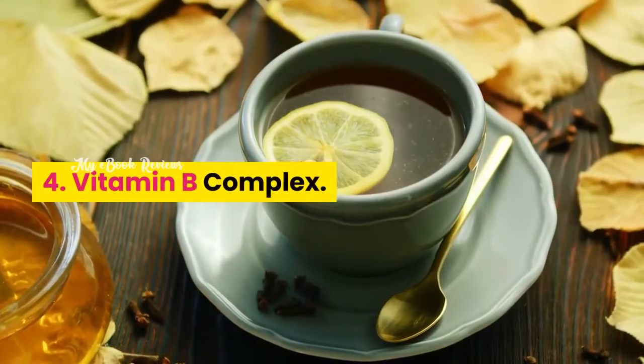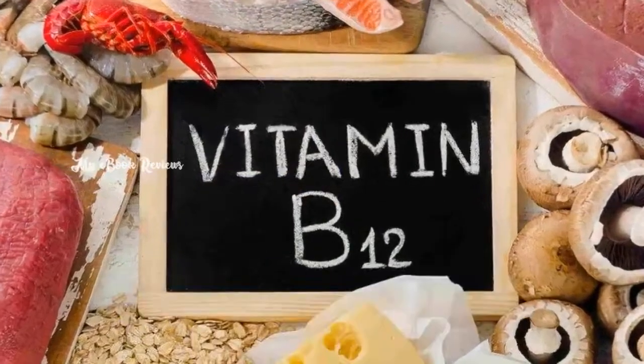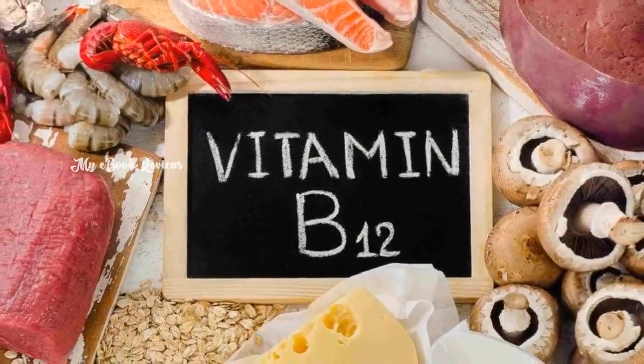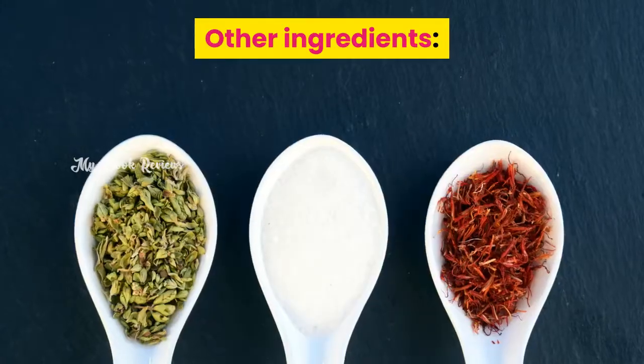Vitamin B Complex. Made of vitamin B12 that removes toxins, and L5-MTHF — the metabolically active type of folic acid — which increases blood flow. Other ingredients include the following.